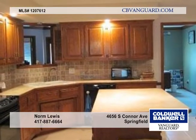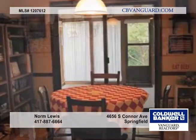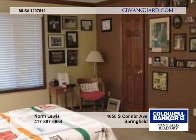Located in Spring Creek, this well-maintained home features four bedrooms, a formal dining room, a very nice enclosed sunroom, and a manicured yard with a sprinkler system and nice storage shed.